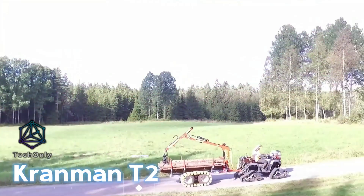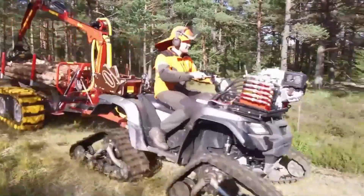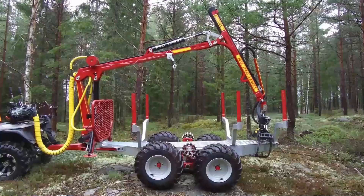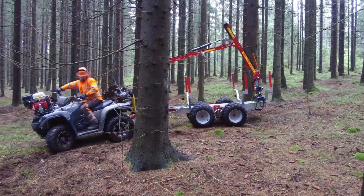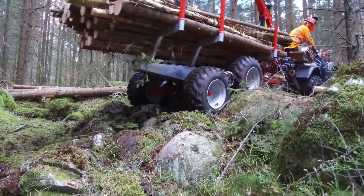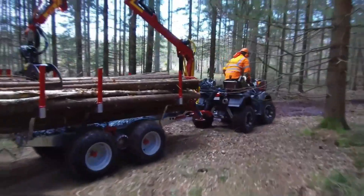The Kranman T2000X is a versatile logging trailer made to make your logging work easier and more efficient. This trailer is strong and can carry heavy loads, making it great for moving logs, timber, and other materials. It has a hydraulic crane, a tilting bed, and a front panel that can be removed to make loading and unloading easier. The T2000X is also easy to move around because it is small and has a good suspension system.